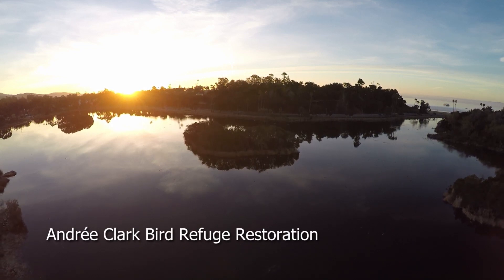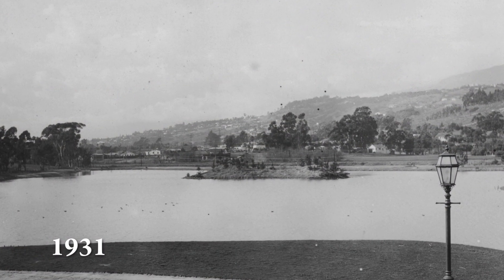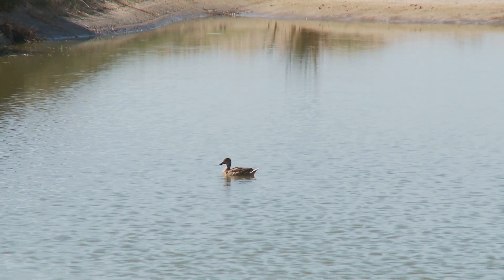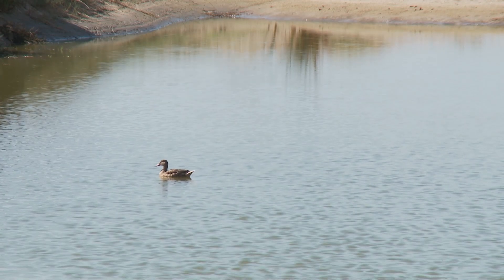The Bird Refuge has been a unique ecological system in the city since it was dammed up 100 years ago. While that dam has been in place, the Bird Refuge is not able to flush out water to the ocean and have a tidal exchange like it had in its natural condition. And so what we are trying to do is restore, in an incremental way, restore the function of the Bird Refuge.